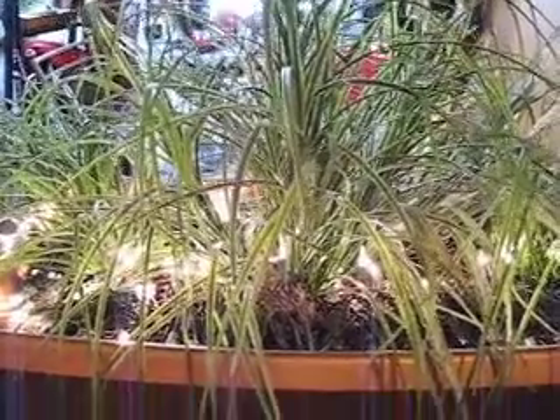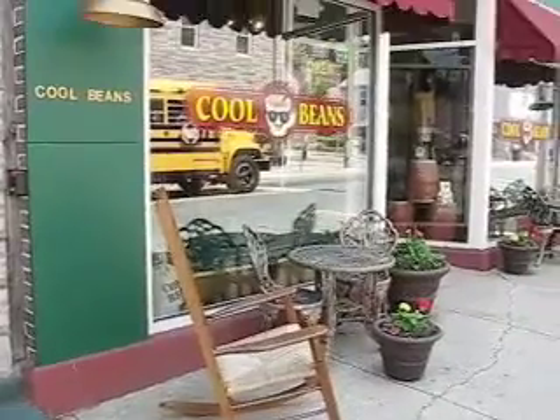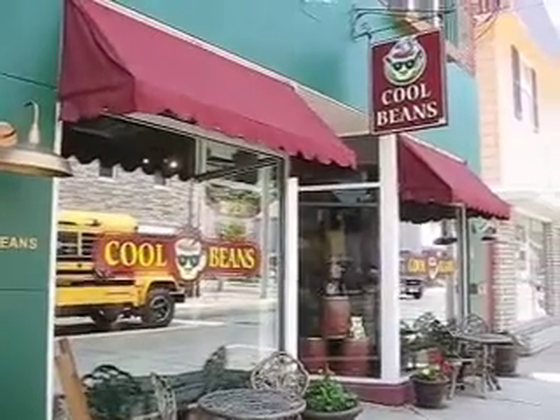You might even want to make it your home. Thanks for taking a look and stop by anytime — you'll be glad you did. Cool Beans in Thurmont, Maryland, USA.